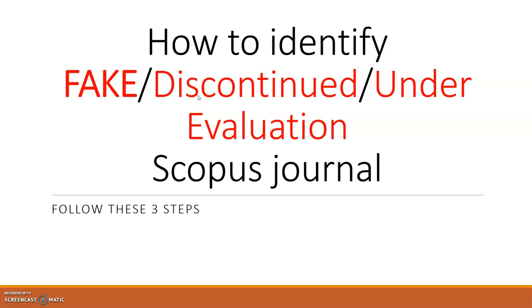The second category is discontinued journals. These are journals that were previously indexed by Scopus but have since been discontinued. This can happen for many reasons — for example, over-publication or not maintaining the quality of papers. They have been removed from Scopus.